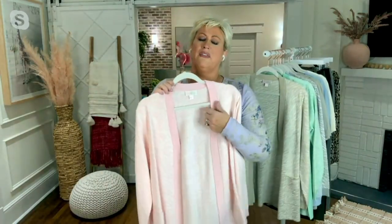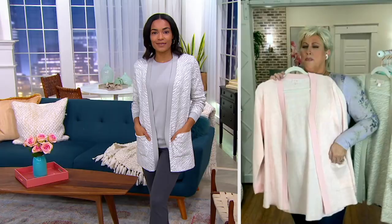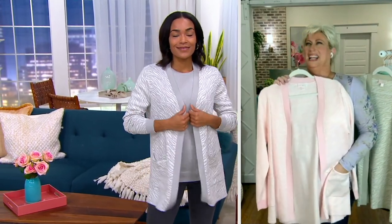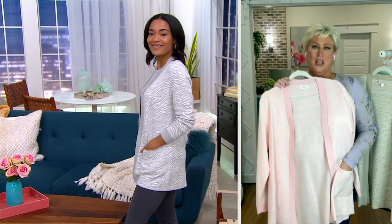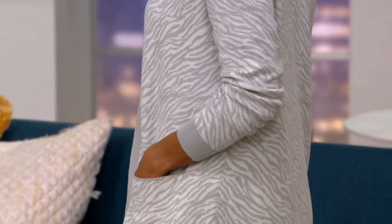I wanted to pull off the pink — I love this pink — and I'm going to put everything on myself here in a minute. Brand new today. This is so beautiful and so on trend. When I tell you this is everywhere on people's Instagrams and Facebooks. Jacquard, especially this animal Jacquard, you can't even find it anymore. And these pastel colors — talk about taking you into spring.